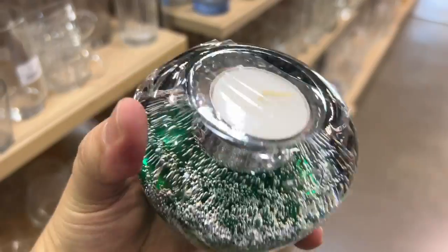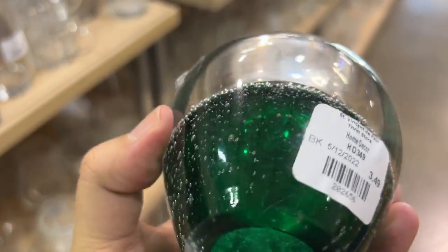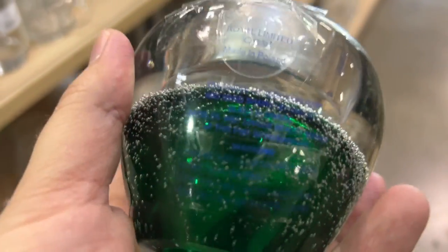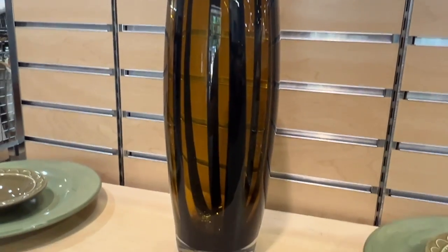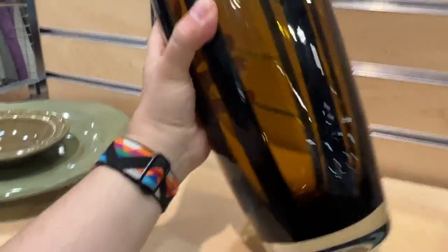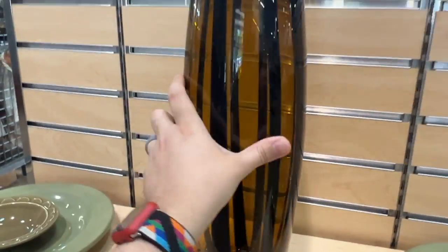I'm really trying to find out more about glass. This is made in Poland — it's beautiful — a votive holder, but the comps I found just weren't all that high. And this vase was really heavy-duty glass, also made in Poland, but unfortunately I don't think it's worth much and it would be a pain to ship.